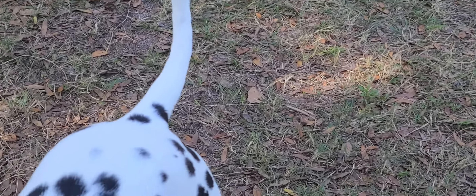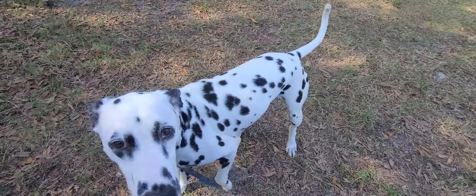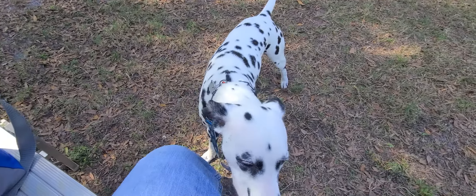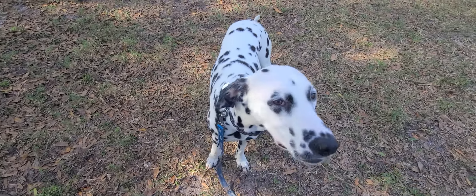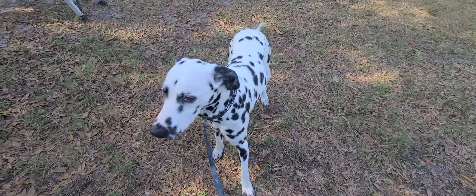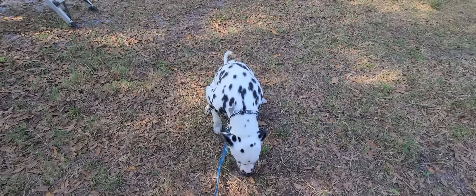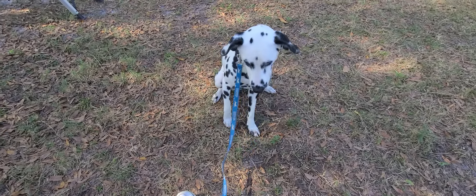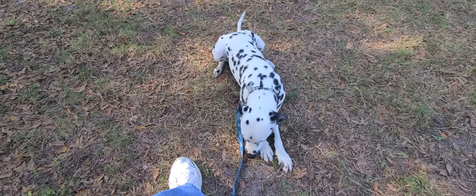We're going to come back here to Sylvie. Sorry about the finger over the camera. Sit. Sylvie, sit. She's not listening. Good girl. Sylvie, down. There we go. Good girl.